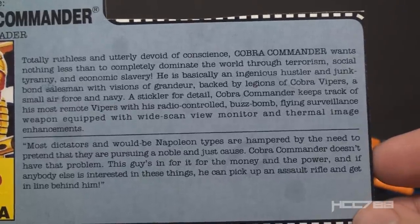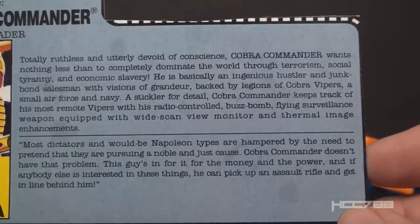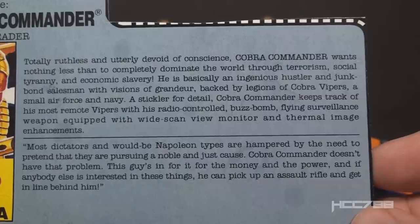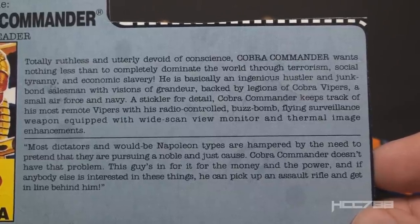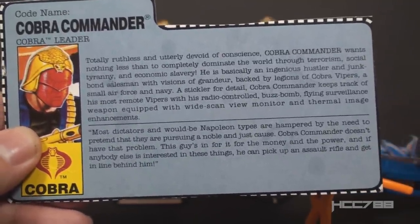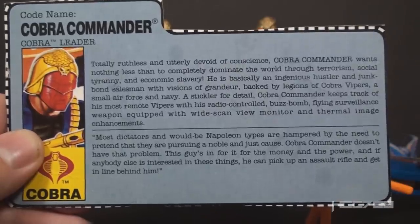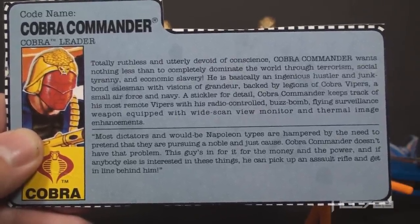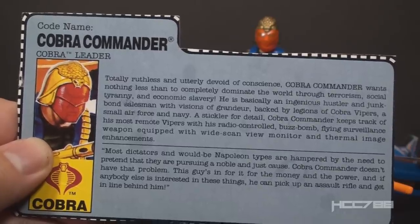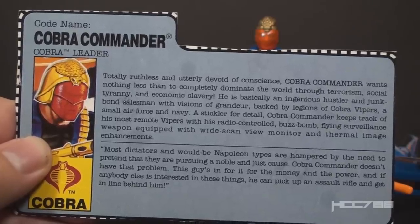The bottom paragraph has a quote: 'Most dictators and would-be Napoleon types are hampered by the need to pretend they are pursuing a noble and just cause. Cobra Commander doesn't have that problem. This guy's in it for the money and the power. And if anyone else is interested in those things, he can pick up an assault rifle and get in line behind him.' At this point in his career, he is fully aware of how evil his plans are — a classic dictator, uninterested in anyone's freedom except his own, able to attract sycophants who hope to gain power by association. Unfortunately, the world has no shortage of such people.